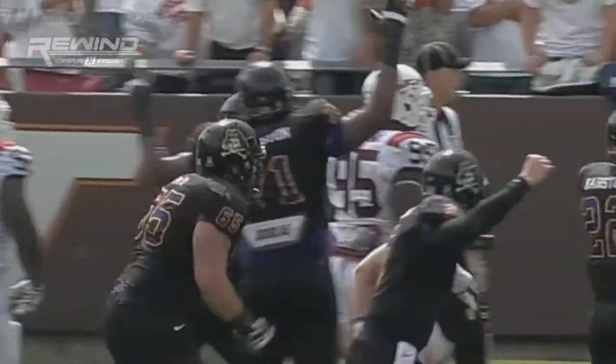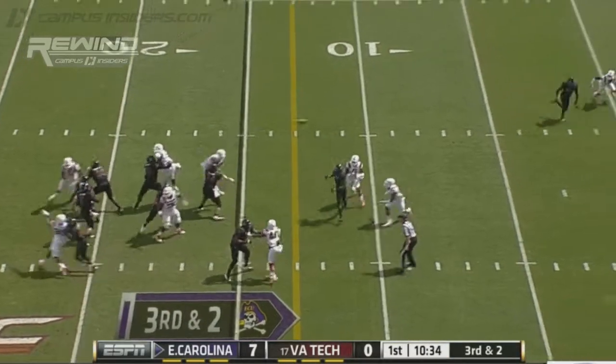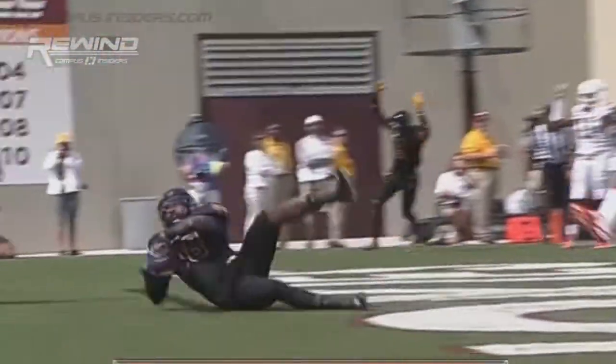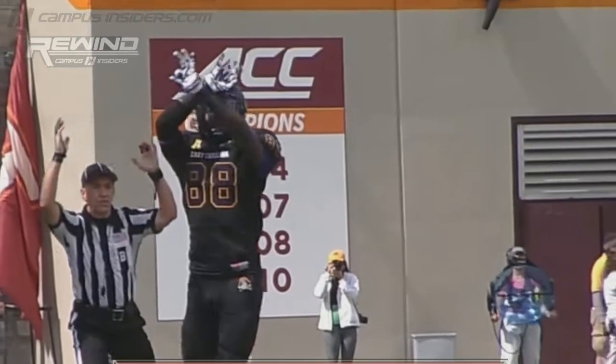Bryce Williams with that 6-6 frame. Little bit of a high snap. Fakes the handoff, looks, throws. And it's in the end zone for the touchdown. Davon Bryson. Touchdown, Pirates. And East Carolina has a 13-0 lead.